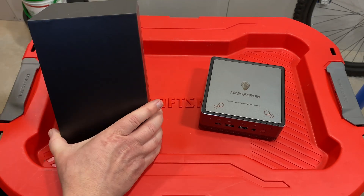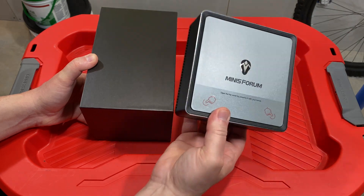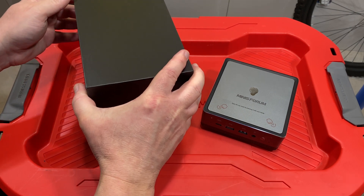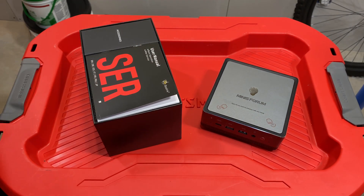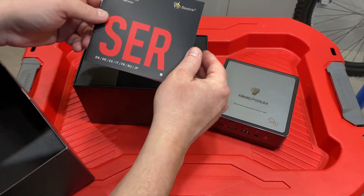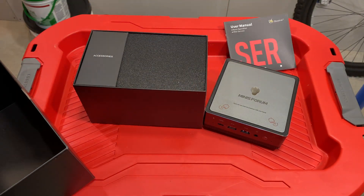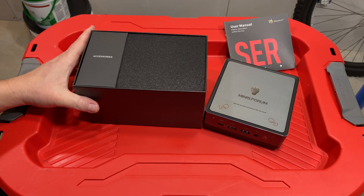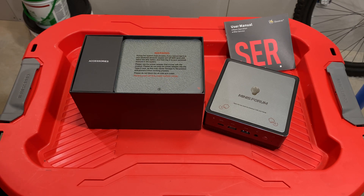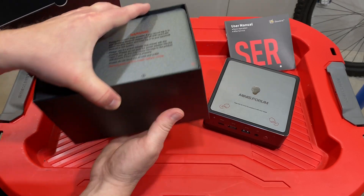I'm also curious about the software. The old one runs Windows 10 and couldn't even be updated to Windows 11, which was another thing pushing me toward getting a new computer. This new one is going to be running Windows 11, which I hear a lot of people don't like. I'll need to check that out and make sure it's going to work for me. I still have about a week or so that I could return this to Amazon if it doesn't work out.